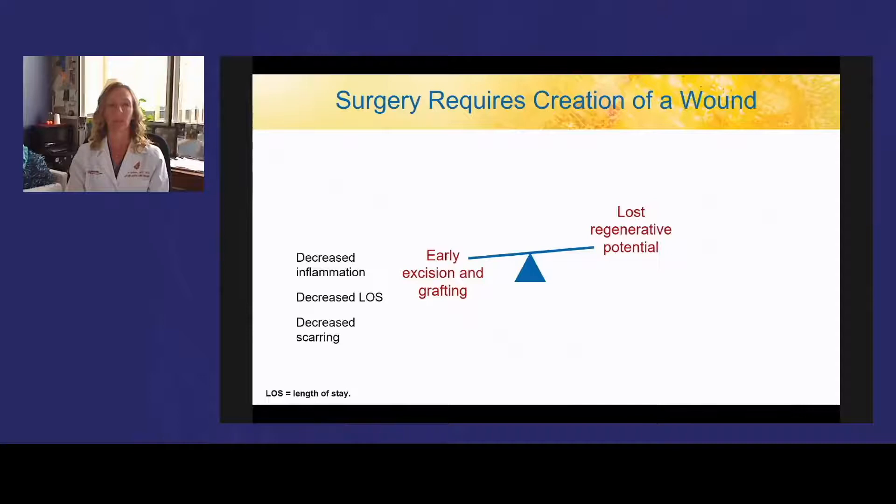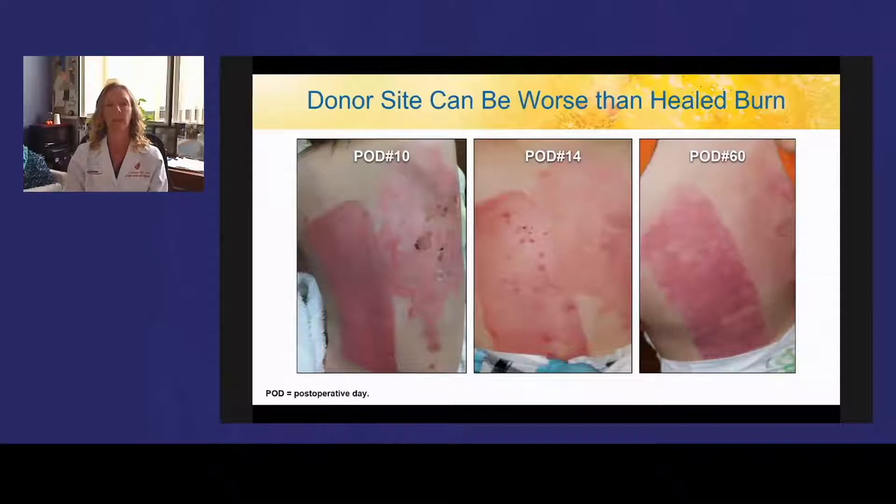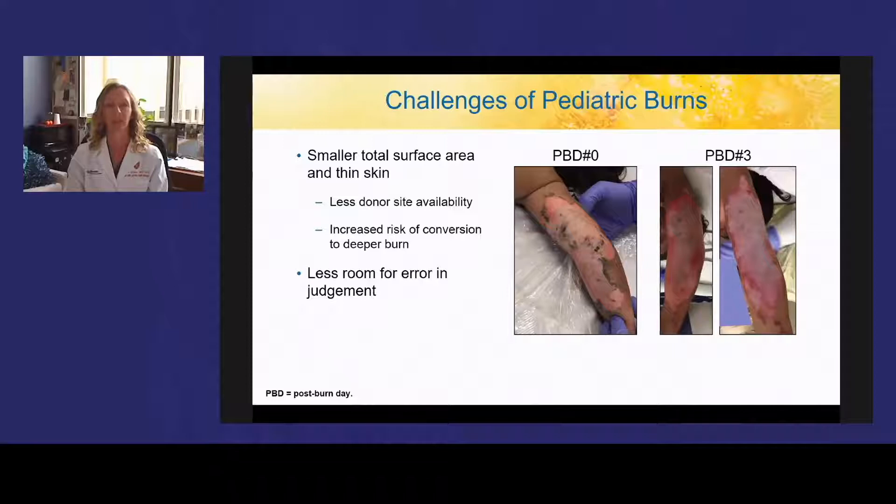Since surgery requires creation of a wound, there is a balance between early excision and grafting — which results in decreased inflammation, decreased length of stay, and less scarring — and the lost regenerative potential and donor site morbidity if wounds weren't truly full thickness. This is an example of donor site morbidity, where the donor site on the back was much more apparent than the healed burn. In children, there are challenges related to smaller surface area — less donor site availability and increased risk of conversion to a deeper burn. Anything we can do to save the creation of another wound will improve outcomes.